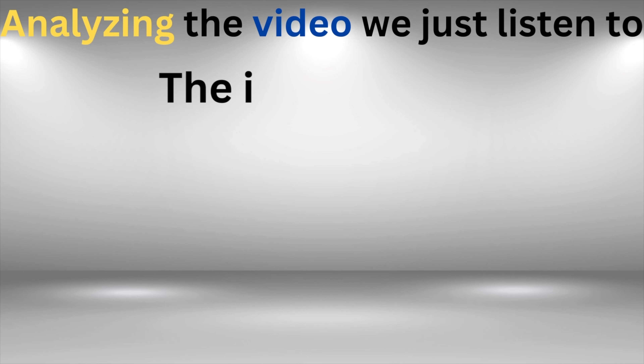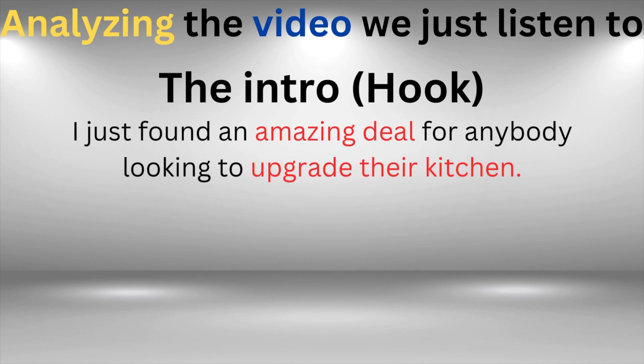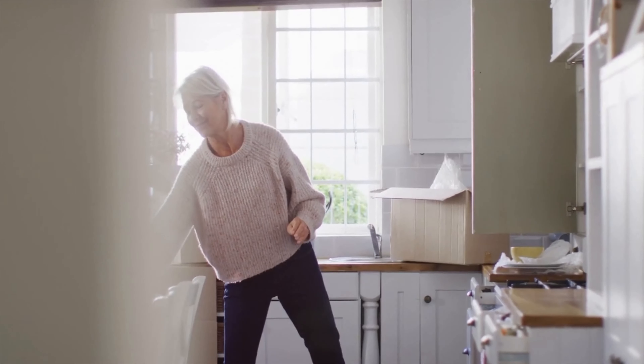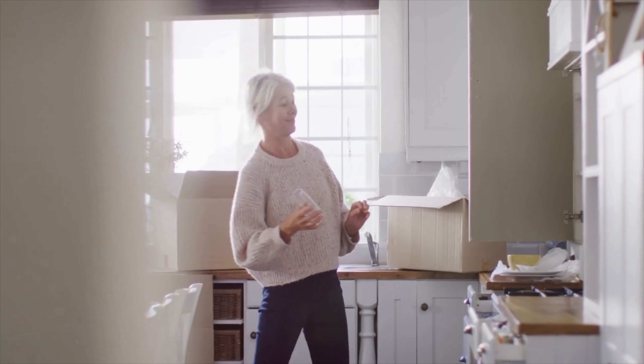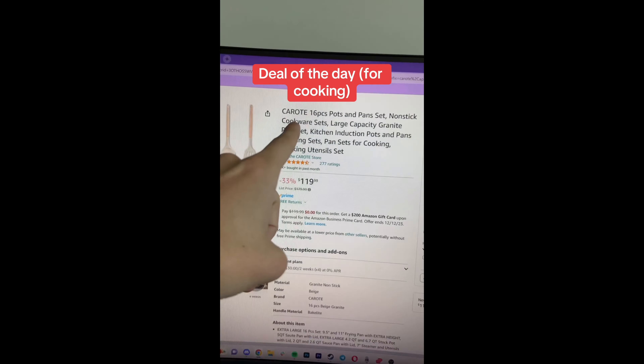After listening to this video, let's analyze why it did so well. The first thing that caught people's attention was the hook he delivered at the beginning. He said, "I just found an amazing deal for anybody looking to upgrade their kitchen." So anyone looking to upgrade their kitchen will stick around to continue listening to what he has to say next and what this product is good for.